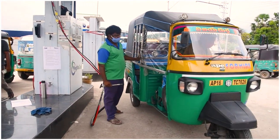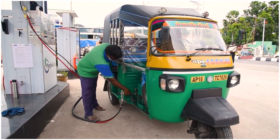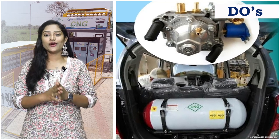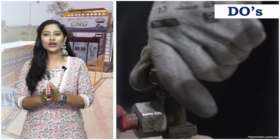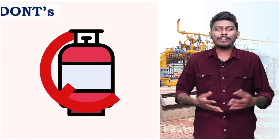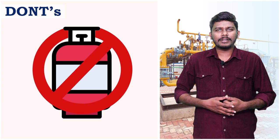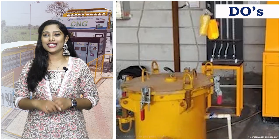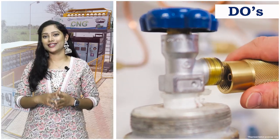To ensure your safety and the safety of others on the road, ensure that the servicing or installing of the CNG kit is done only through authorized workshops or agencies. Do not install LPG, propane, or any other cylinder in place of a CNG cylinder. Get your CNG cylinder hydro tested every three years.